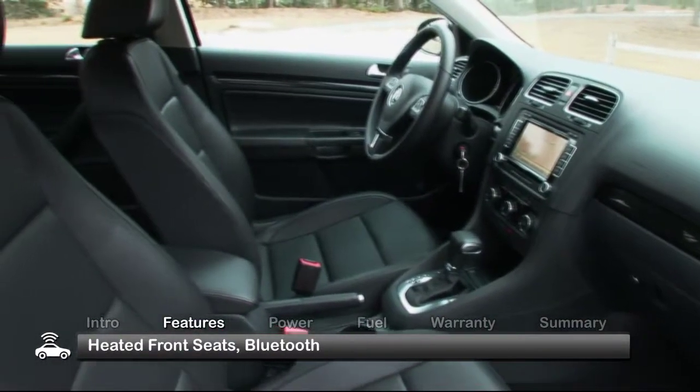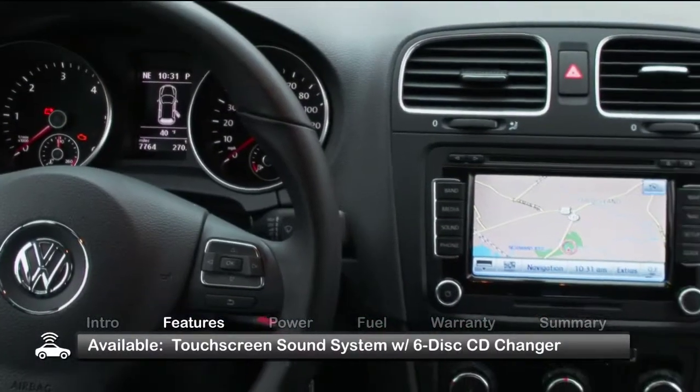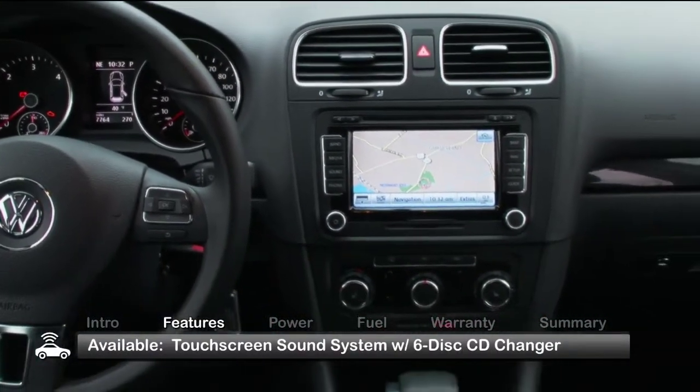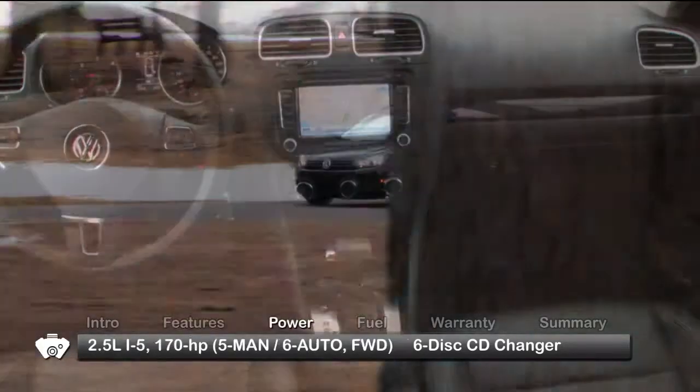Heated front seats and Bluetooth connectivity are standard in the 5-passenger Sportwagon. SE and TDI trims receive a touchscreen premium sound system with an in-dash 6-disc CD changer.